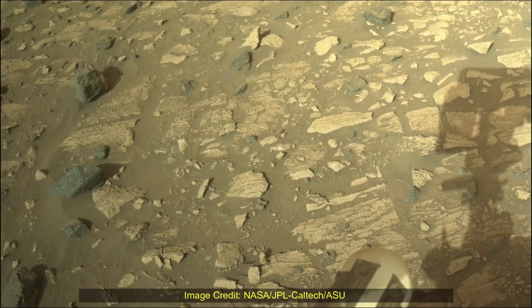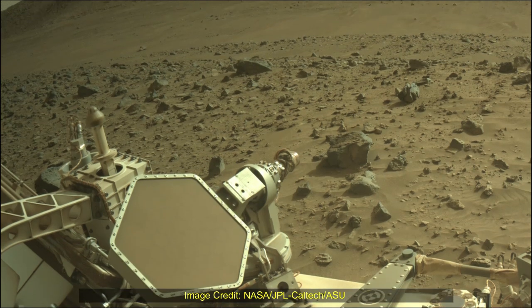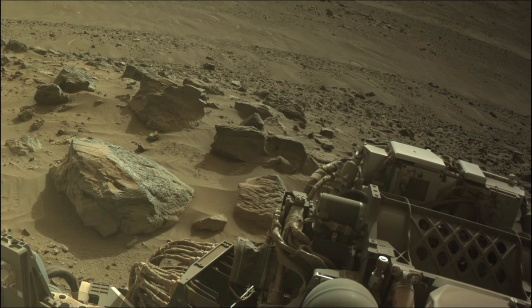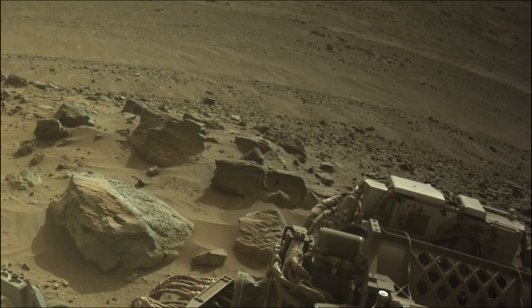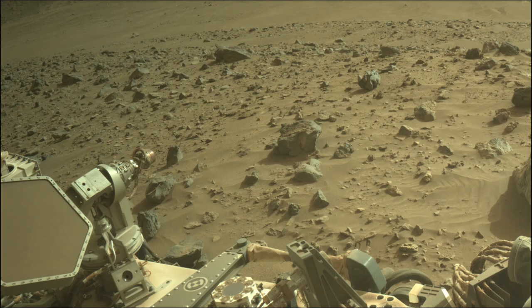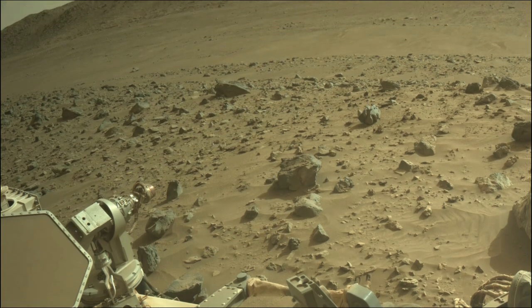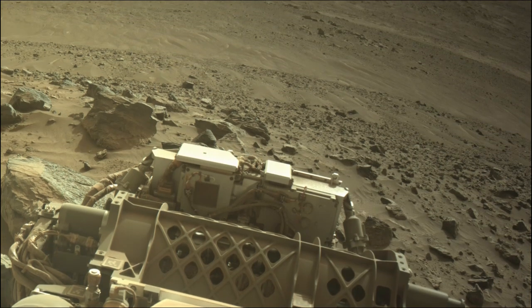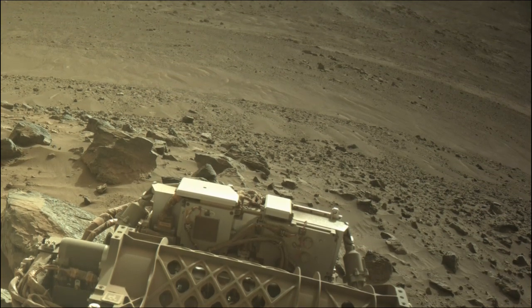The Mars 2020 Perseverance mission is part of NASA's Moon to Mars Exploration Approach, which includes Artemis missions to the Moon that will help prepare for human exploration of the red planet. NASA's Jet Propulsion Laboratory, which is managed for the agency by Caltech in Pasadena, California, built and manages operations of the Perseverance Mars rover.